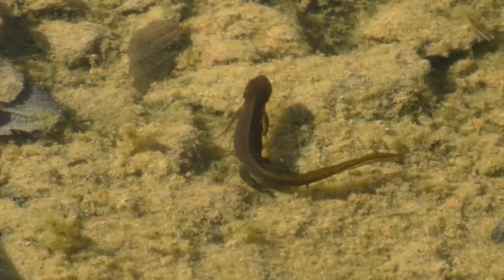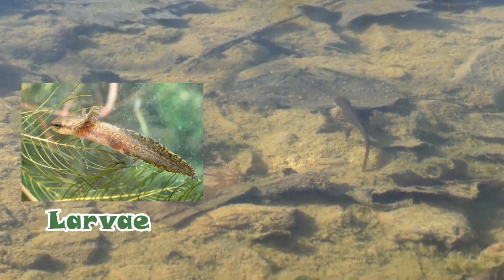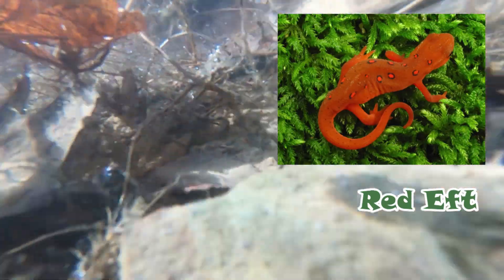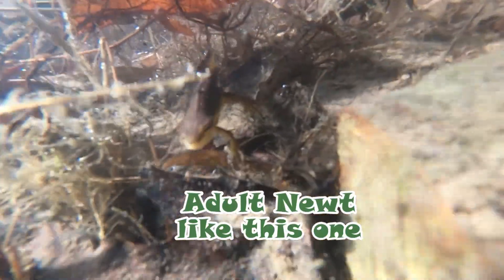The life cycle starts as eggs, and then larvae, which look like mini axolotls. Then they go to red eft. Red efts are orange and have red spots — they live on land. And then they turn into an aquatic adult.